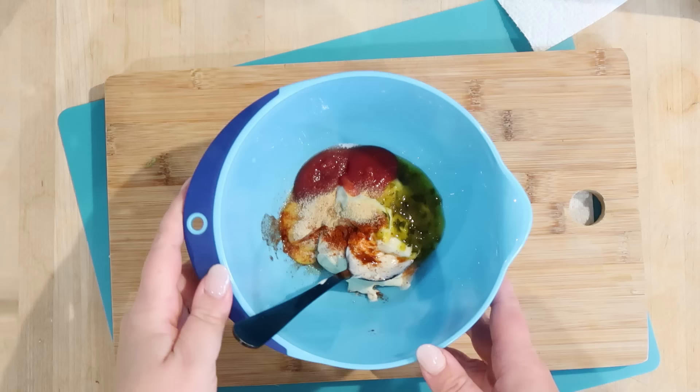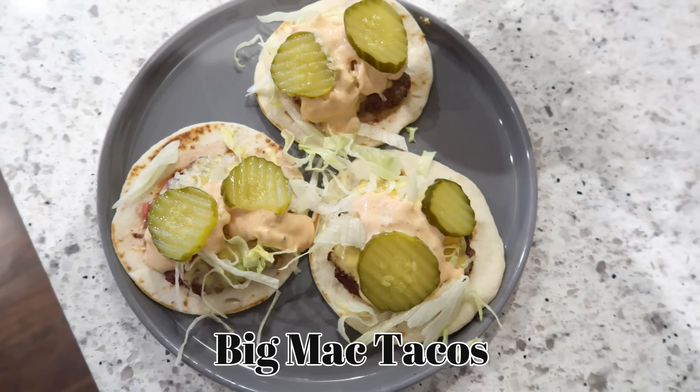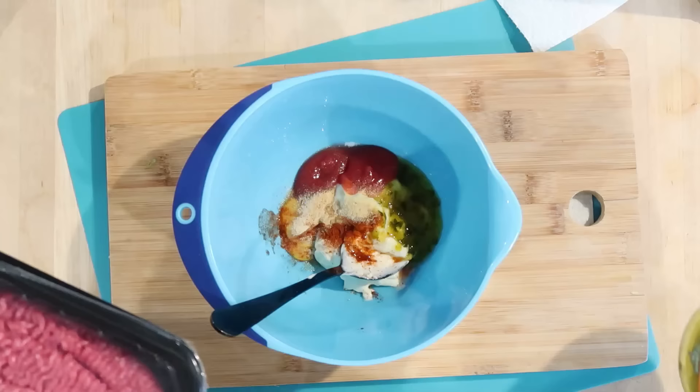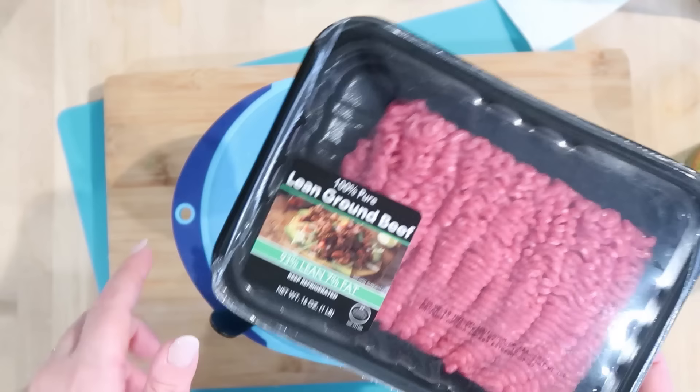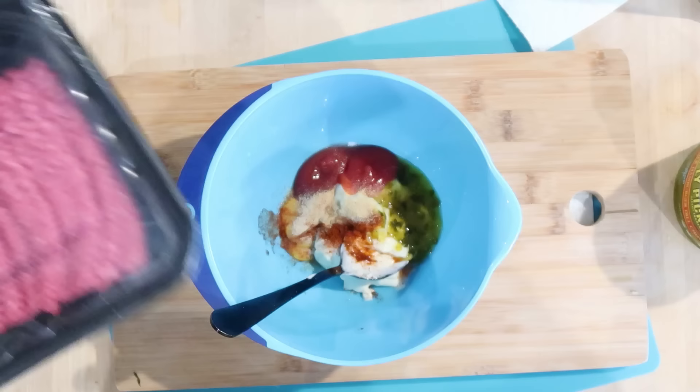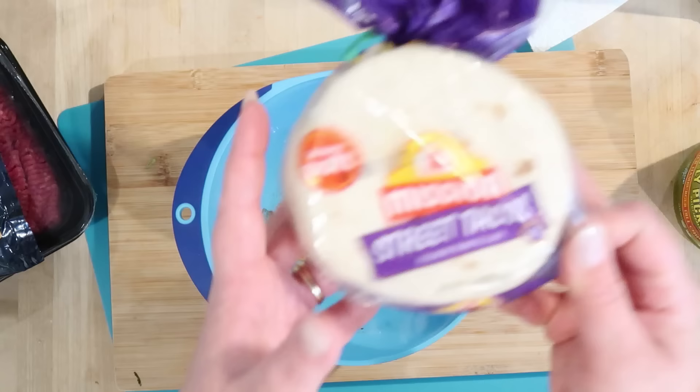What's the only thing better than Big Macs? Big Mac tacos! Have you guys seen this? I've seen it on social media for a while and I've been wanting to make it. Basically you smash some beef onto a tortilla and then crisp it on both sides. I went ahead and got a really lean ground beef — this is 93/7 — because I don't want it to be too greasy.